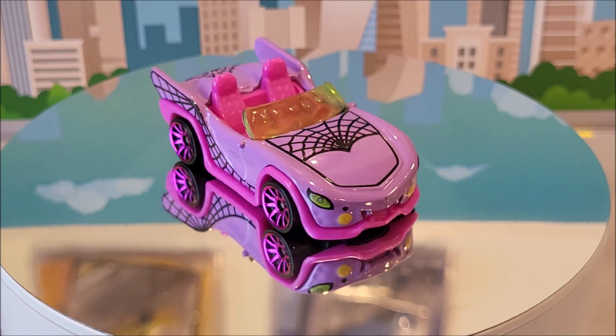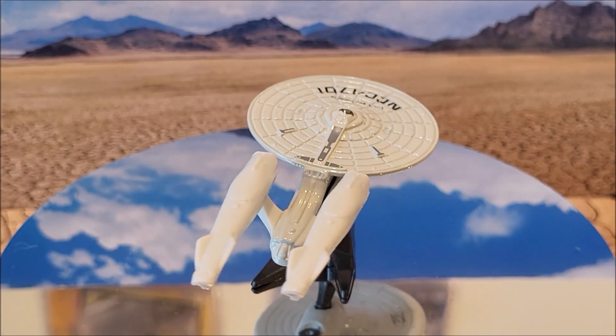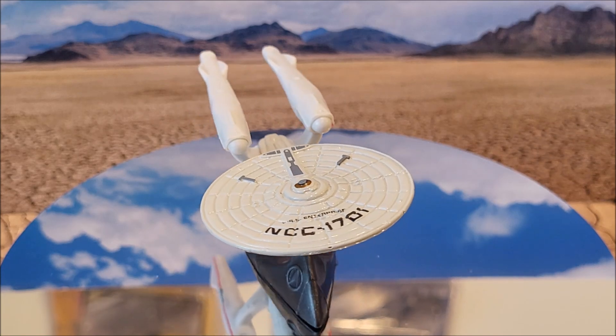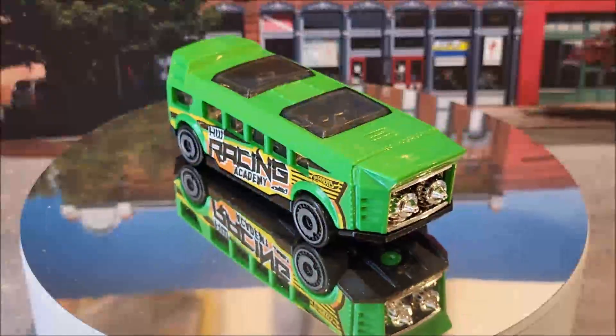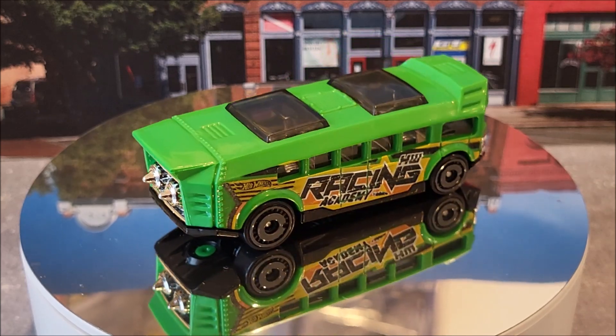This is a new casting for 2024 as well. Number 004 is the USS Enterprise NCC-1701. This is not a car, folks. Originally came out in 2013, it's making its return here with only one color variation for this year. We have Hot Wheels High, number 005 of 250, one color variation for this year — it's going to be the green. This casting originally came out in 2013.